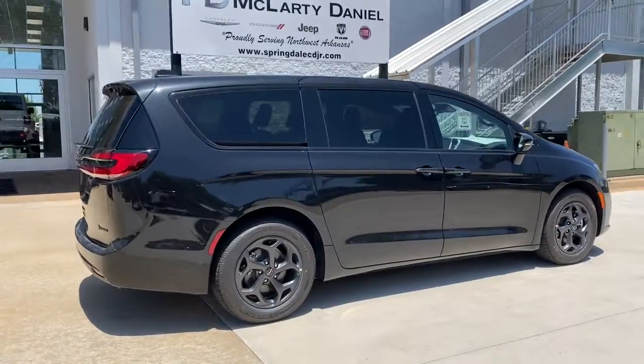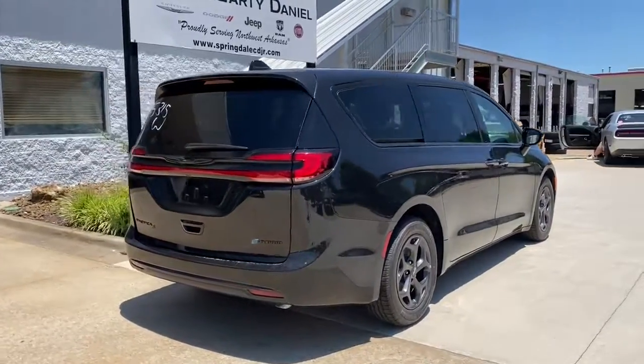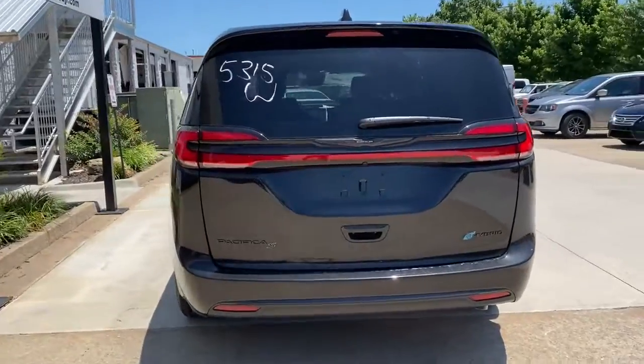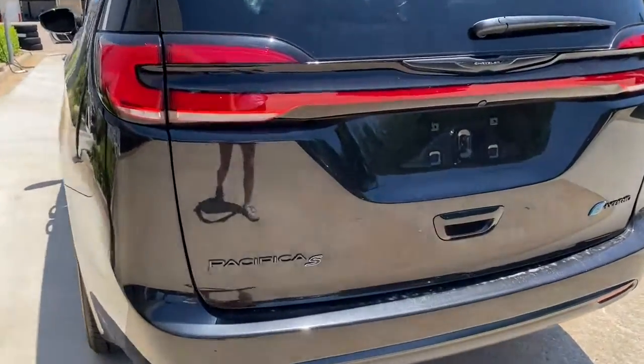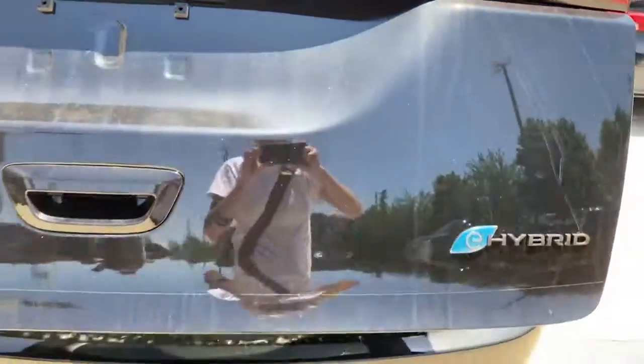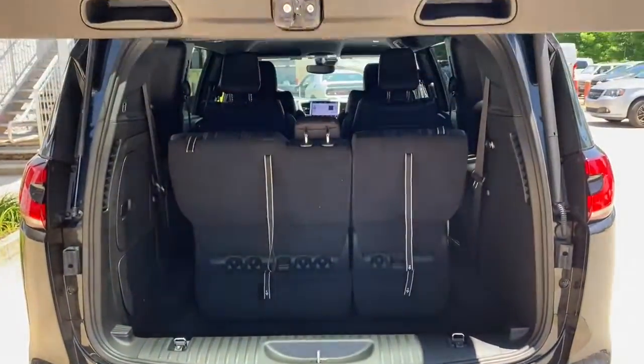The following are some of this vehicle's highlighted options: keyless entry, adaptive cruise control, power liftgate, fog lamps, backup camera, electronic stability control, third row seat, aluminum wheels, dual zone AC, and heated front seat.